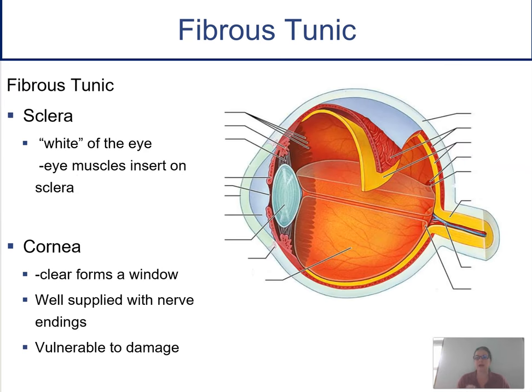The fibrous tunic has a couple of things to learn. The outer part is called the sclera — the white of the eye — and all of the eye muscles insert on it. The very front visible portion is the cornea, which is clear and called a window to the eye. The cornea covers one-sixth of your eye. It's protection and lets light in. It has a lot of nerve endings — if you touch the cornea, it causes a blinking reflex. It's the most exposed part, so it's vulnerable to damage, and a scratched cornea can be very painful.